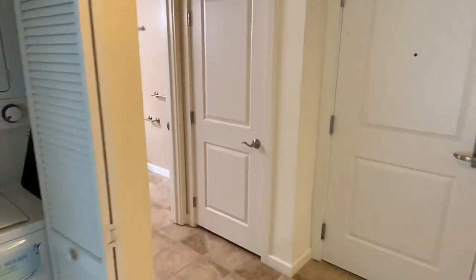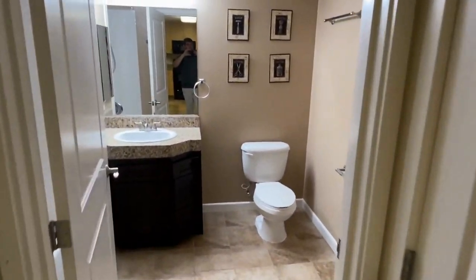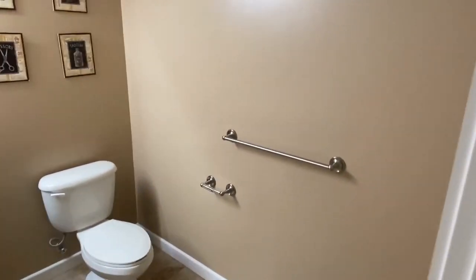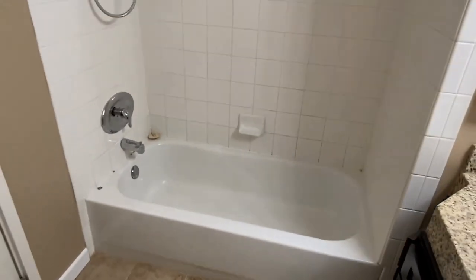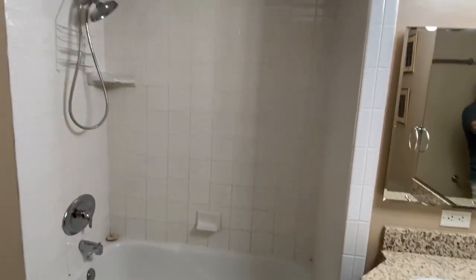Now we'll make our way to the bathroom. Come on in here. Nice little tub for you. Shower, whole shebang.